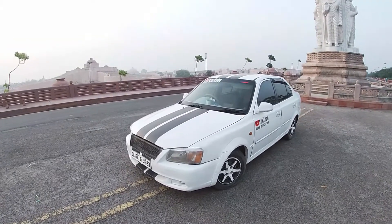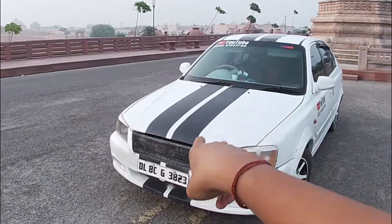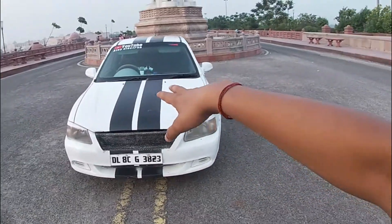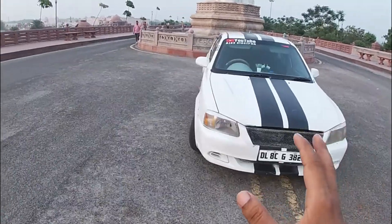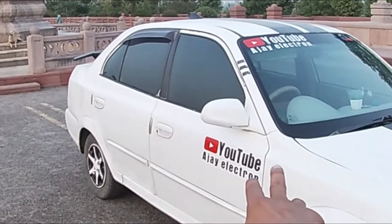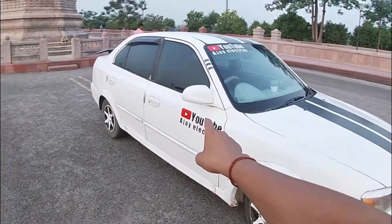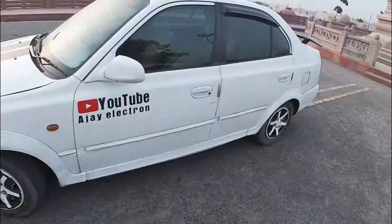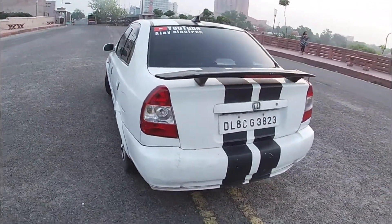If I talk about modifications — I have done some. You can see these Mustang strips. This was done in Delhi and cost around 2,000 rupees. Another modification — you can see it — cost around 9,000 rupees and was done in four parts, covering the doors and sides.